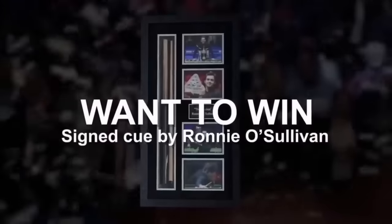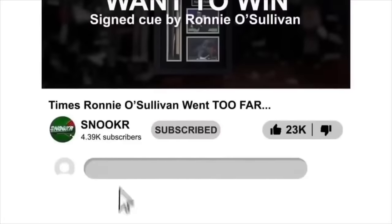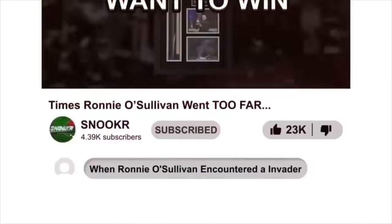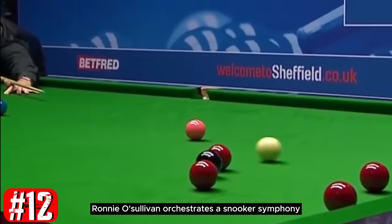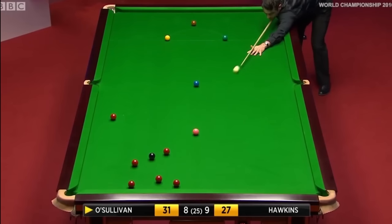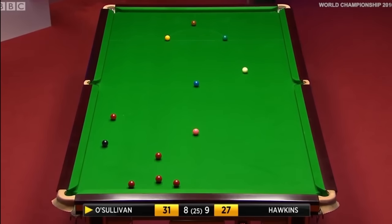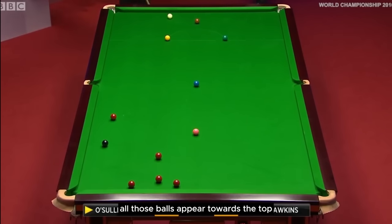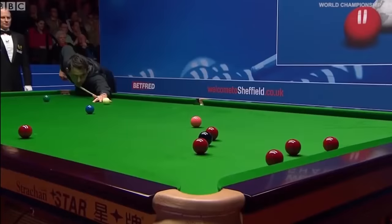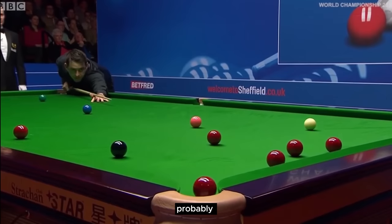Want to win a cue signed by this snooker legend? To enter, subscribe to our channel, like the video, and drop a comment with your favourite moment. Number 12 — Ronnie O'Sullivan orchestrates a snooker symphony, initiating a chain reaction. Very good plan when you can see that all those balls are three or four inches apart. 28. He's concentrated more on the white than the pot, probably.